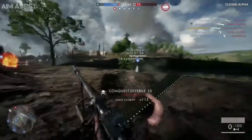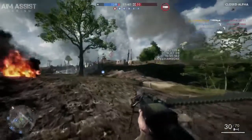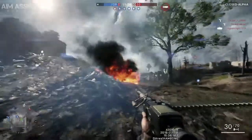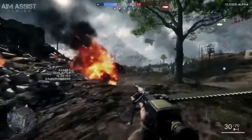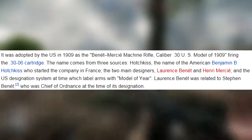The French variant fired the 8mm Lebel round, while the British version used the .303 round. The U.S. finally got in on the party around 1909 and they ended up using the .30-06 cartridge.